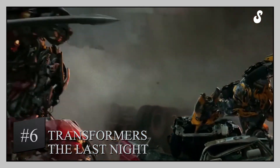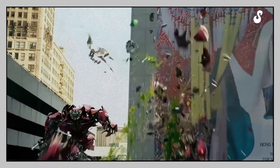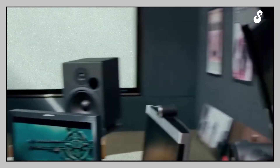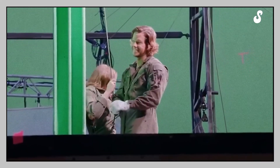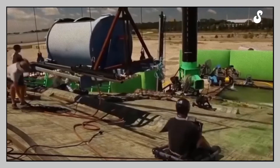Transformers: The Last Knight. If you have watched any of the Transformers movie saga, you know there are a lot of explosions, gigantic robots, and incredible action scenes involved. One of the main features of these films are the special effects, and this is no surprise given that Michael Bay is a true master in the science of CGI. In this movie, several scenes with no actors involved were created entirely from scratch using computers.